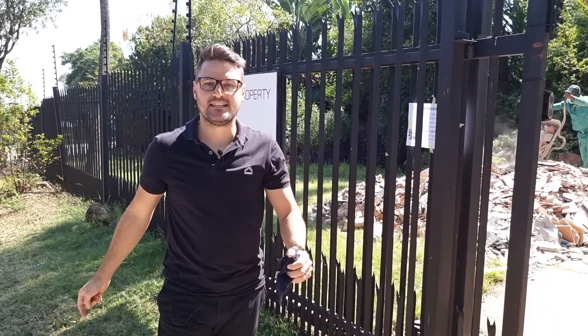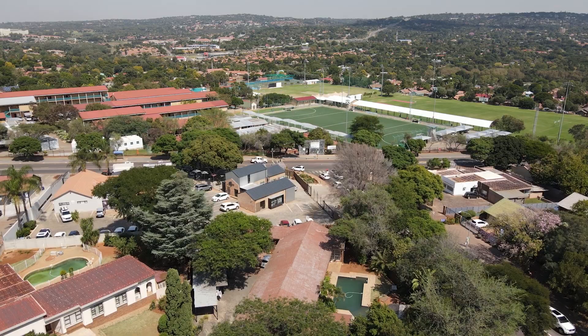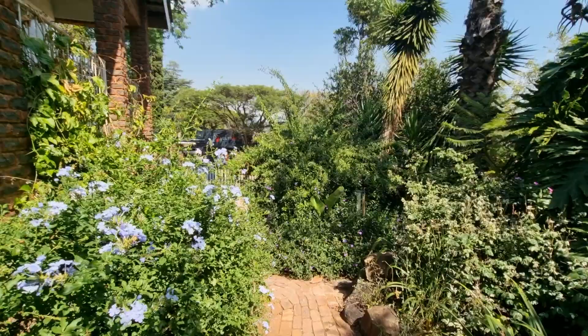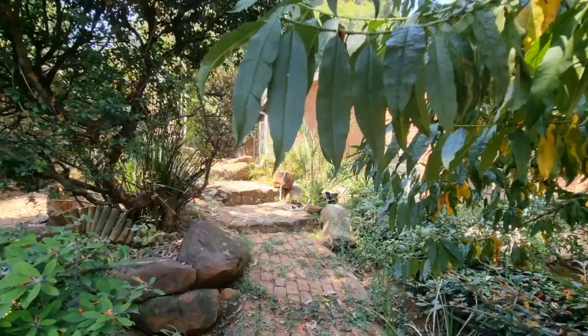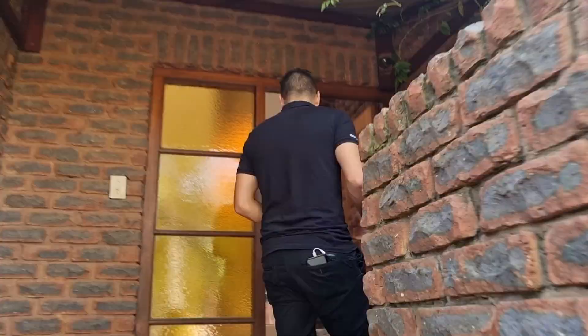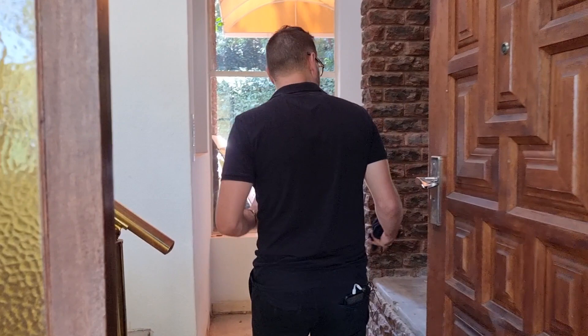So this is our newest listing. It's located in Garsfontein, as most of them are. Very close to Waverley, Garsfontein - great shopping centers in the area, very easy access to most highways and byways, hospitals and all of those. Coming into the house there's actually quite a nice entrance, but then as soon as you walk in there are these multiple levels.